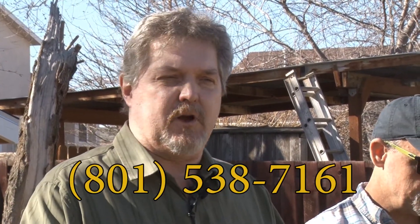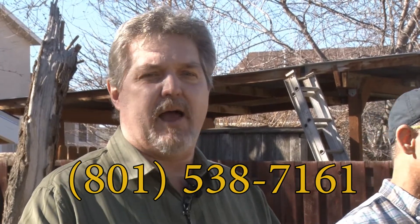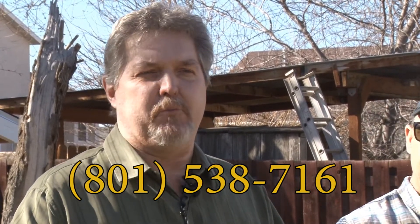We want to emphasize to backyard poultry owners to call the Utah Department of Agriculture if you have a sudden die-off of several birds out of your backyard flock, or if several birds become ill all at once. Please call us so we can come and investigate.